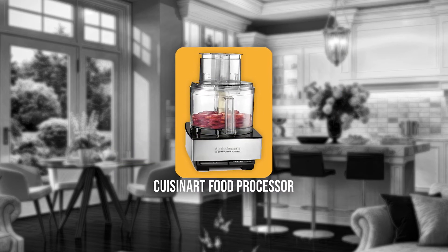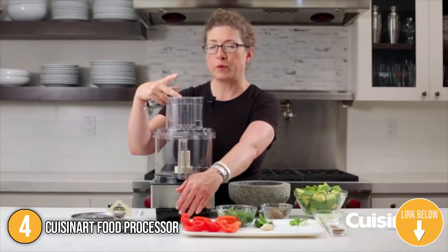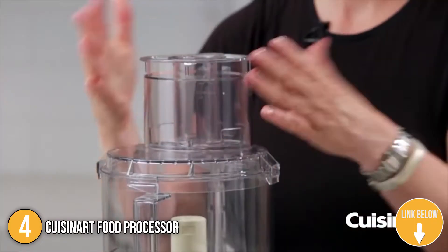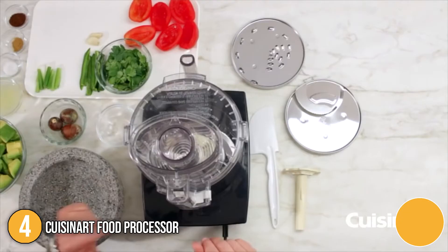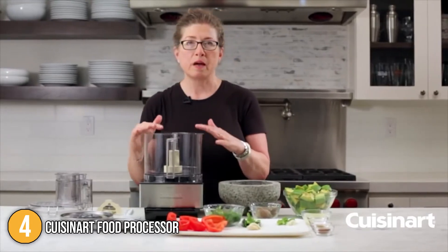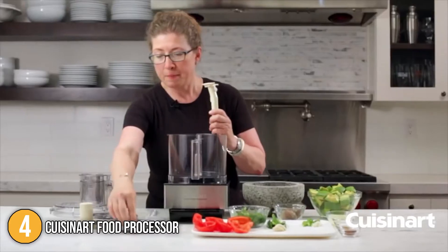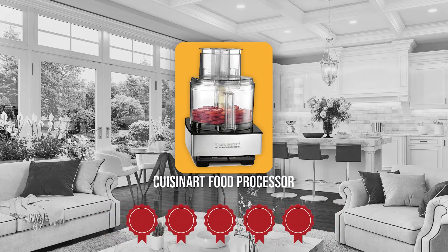The fourth Cuisinart kitchen appliance on our list is the Cuisinart Food Processor. This large-capacity food processor speeds all cooking, from quick weeknight meals to weekend celebrations. With a large 14-cup work bowl, 11 by 7.9 by 14.8 inch dimensions, and dishwasher-safe parts, there's more time to share the delicious results with family and friends. The durable and consistent stainless steel blades and discs power through any prep task, from single garlic cloves to heavy dough. TrustedShoppyGuy.com has awarded the Cuisinart Food Processor a 5-Badge rating.